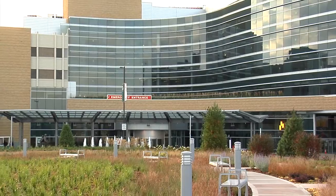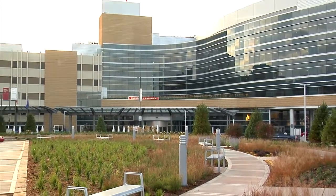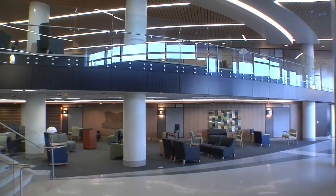Gundersen has created a better environment for our patients to receive care and our staff to provide that care, with improved efficiencies in delivering care and increased privacy for our patients and their families. The Legacy Building is possible through the support of thousands of people in the communities we serve, and will allow us to continue to provide an exceptional level of care to our patients closer to home for generations to come.